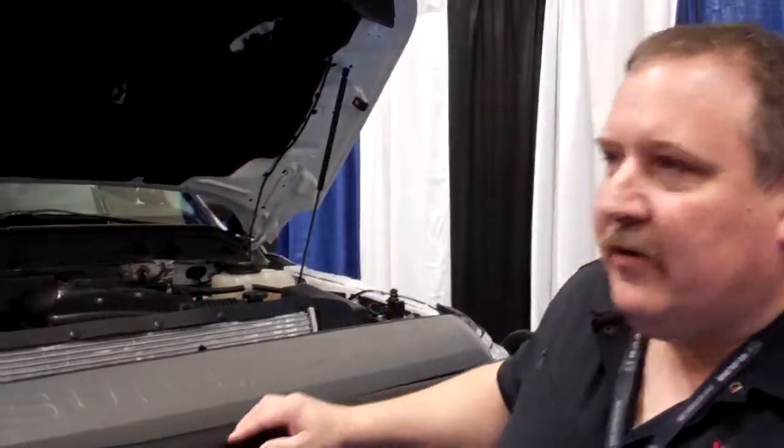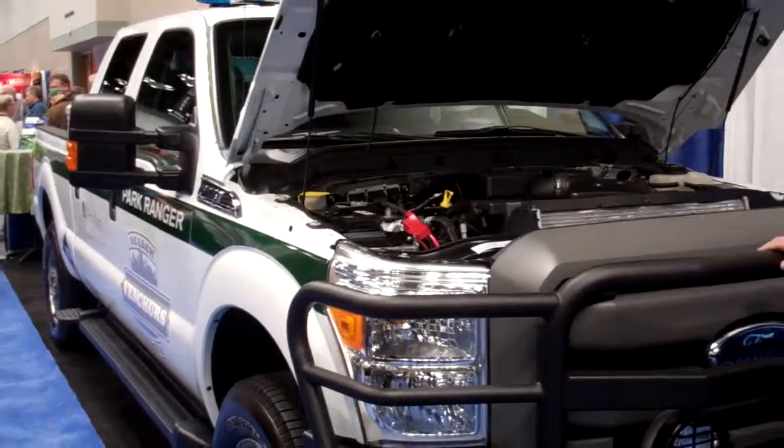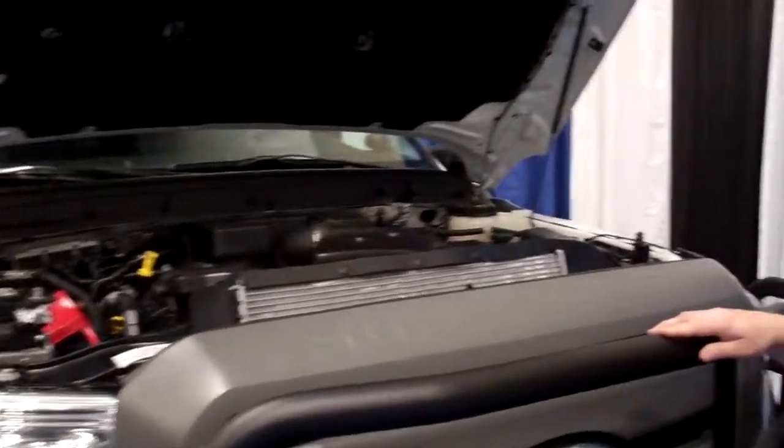I'm Patrick Muldoon, Vice President of Product Development Engineering at Ventures Vehicle Systems. What we've got here is our new 2012 Ford CNG prep 6.2 liter gaseous prep vehicle — it's a full CNG bi-fuel conversion.